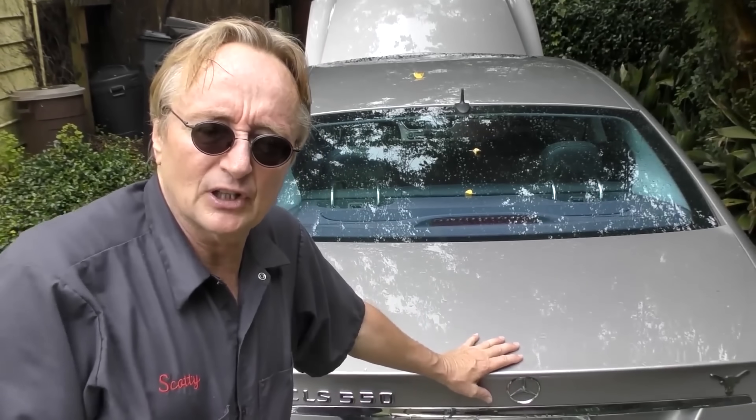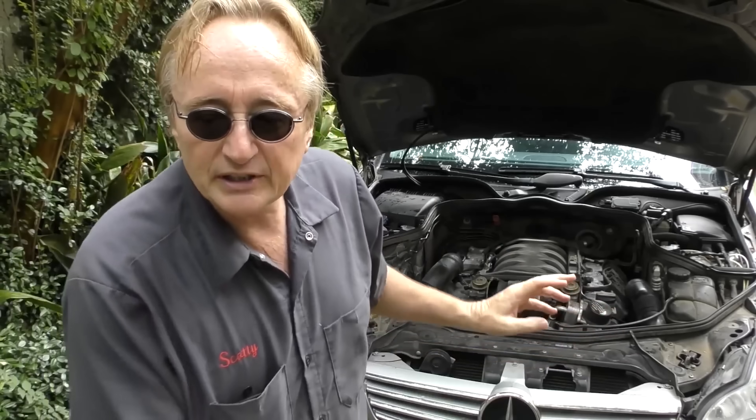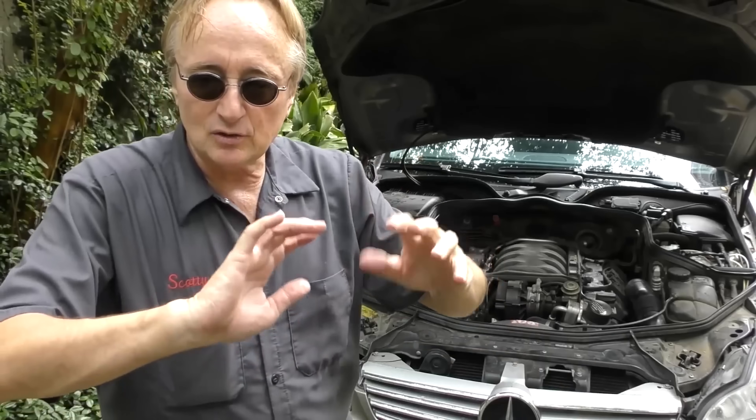You need somebody who understands computer systems and has equipment to work on them — there are just so many computer modules on these vehicles. This is an older one, but I worked on a newer one the other day and that thing had 87 separate computer modules, all connected together with a bus line. If you ever do have a Mercedes and get any type of serious wreck, take the payout money — don't attempt to fix it. Once they get crunched and that wiring, especially the computer bus wiring, gets damaged, they're almost impossible to fix correctly.